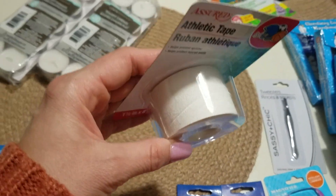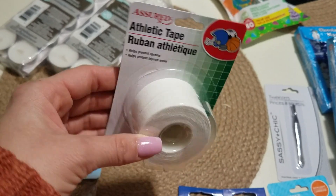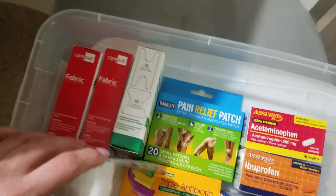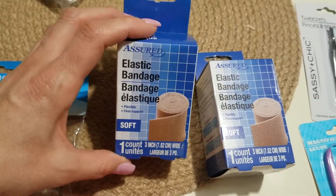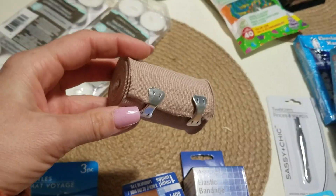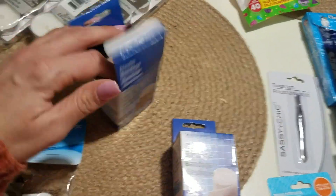I got some athletic tape — really good, thick and sticky tape. My thoughts were to use it for securing bandages and gauze, and for wrapping around your ankle or wrist if you sprain something. I have some gauze and other stuff to add from a previous Dollar Tree trip. I also got two elastic bandages — these are for ankle sprains, and you put little clips on them after wrapping.